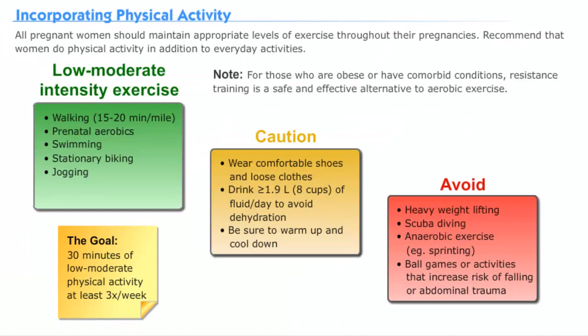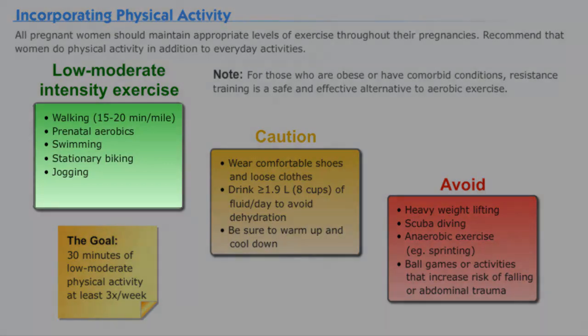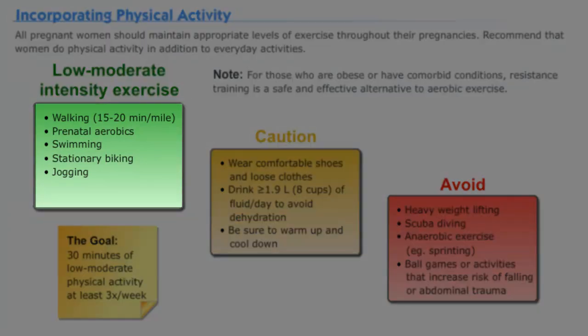Not only is diet critical to monitor, but also physical activity levels. Women with gestational diabetes mellitus should work on obtaining about 30 minutes of low to moderate activity at least three times per week. Some suggested activities include prenatal aerobics, walking 15 to 20 minute miles, swimming, stationary biking, and jogging.